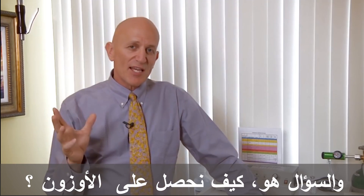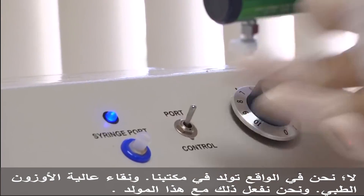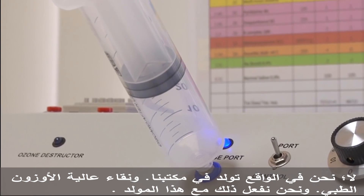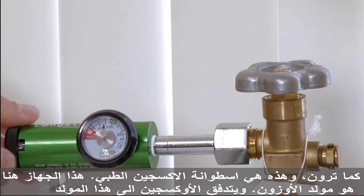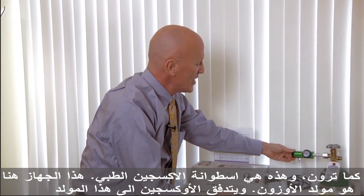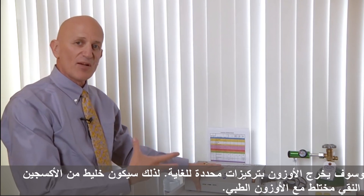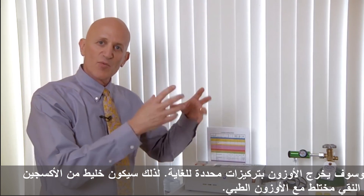So the question is, how do we get it? We actually generate it in our office — a medical grade, high purity ozone. We do that with this apparatus right here. This is medical grade oxygen, and this device right here is a generator of ozone. The oxygen flows into this, and ozone comes out at very specific concentrations — a mixture of pure oxygen with ozone.